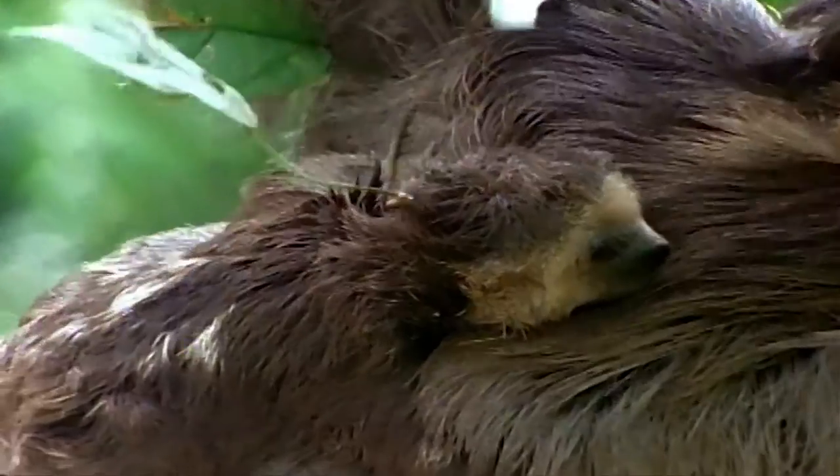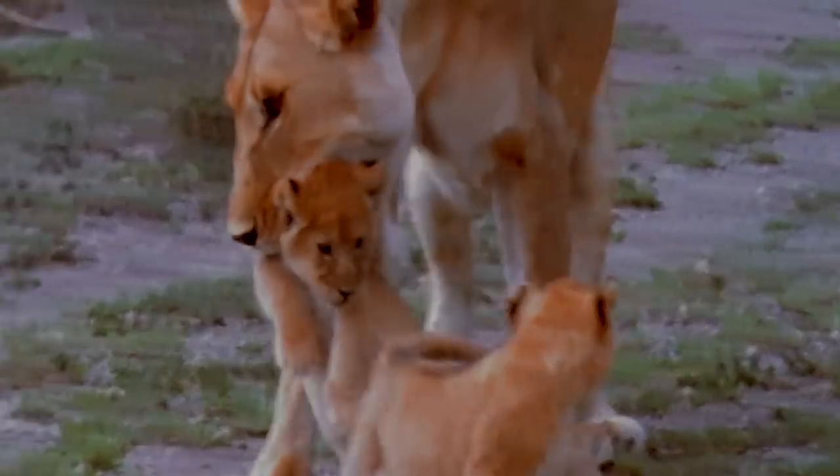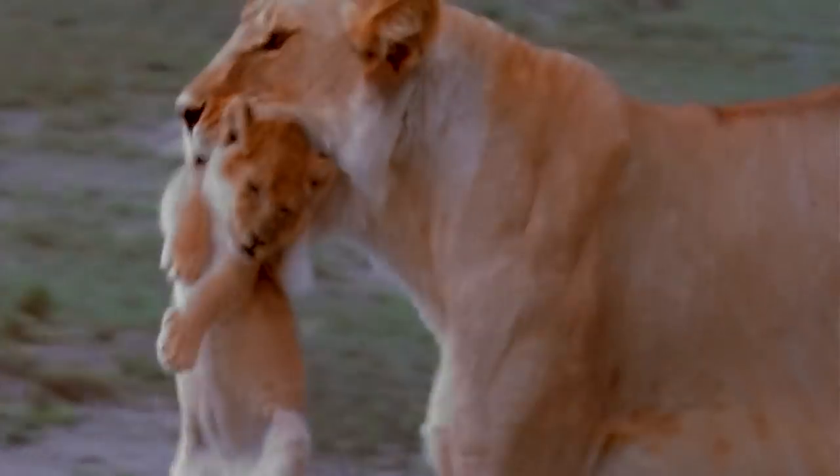Animals tote their babies around in all manners. Those that commonly come to mind include a kangaroo joey in a pouch, a lion cub carried by the scruff of its neck, or an opossum clinging to its mom's back.